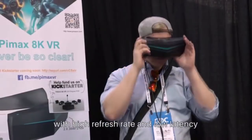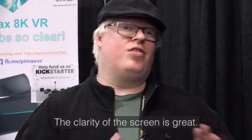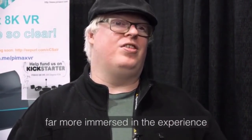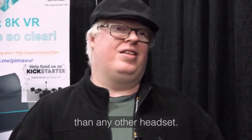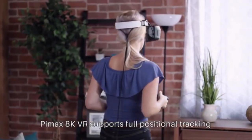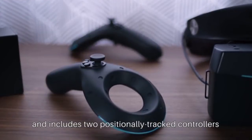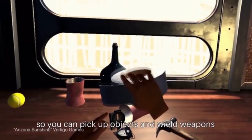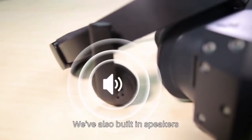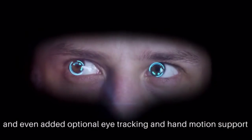We've worked hard to make Pimax 8K VR a smooth experience with a high refresh rate and low latency, even on modest hardware. To deliver a complete VR experience, Pimax 8K VR supports full positional tracking and includes two positionally tracked controllers, so you can pick up objects and wield weapons. We've also built in speakers to bring realistic sound to your experience.